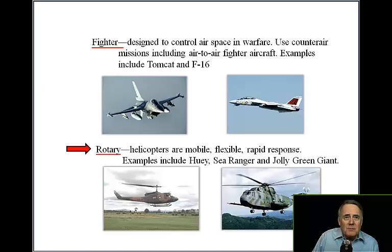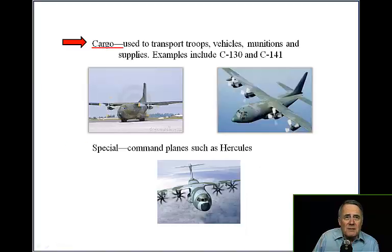Rotary — helicopters are mobile, flexible, and have rapid response capabilities. Cargo aircraft are used to transport troops, vehicles, munitions, and supplies. Examples include the C-130 and C-141. Special aircraft include command planes such as the Hercules.